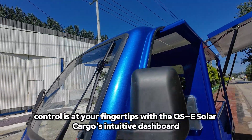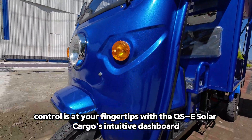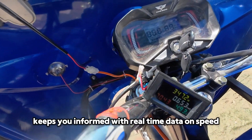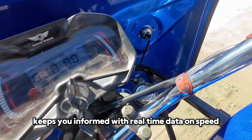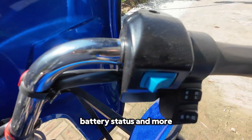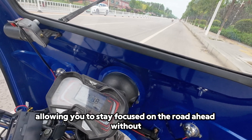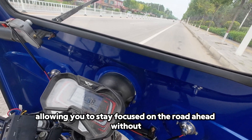Control is at your fingertips with the QSE Solar Cargo's intuitive dashboard. The LCD speedometer keeps you informed with real-time data on speed, battery status, and more. Everything you need is right in front of you, allowing you to stay focused on the road ahead without distractions.